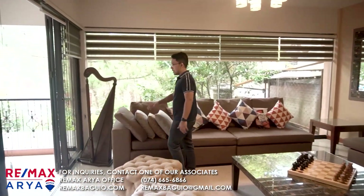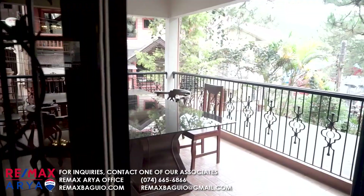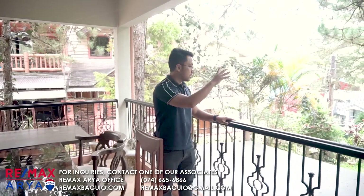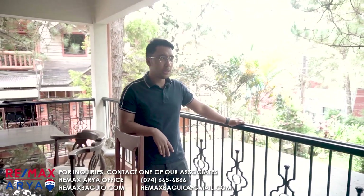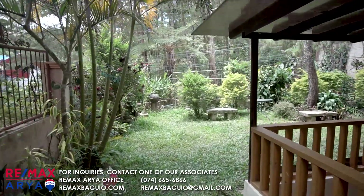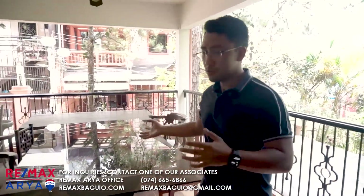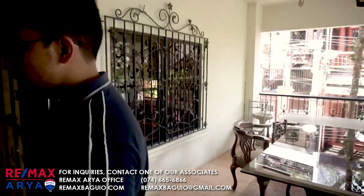We also have a lanai over here. This is the lanai — it overlooks the garden. So on a lot of 420 square meters, it's a nice garden. We also have another space here for visitors' events.